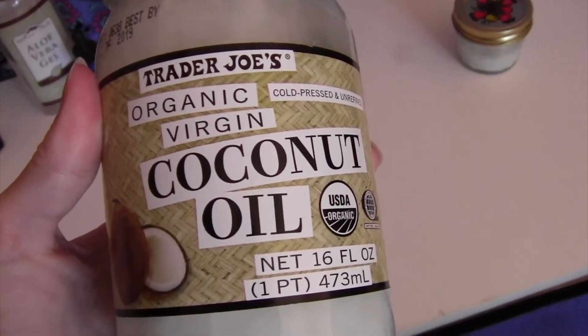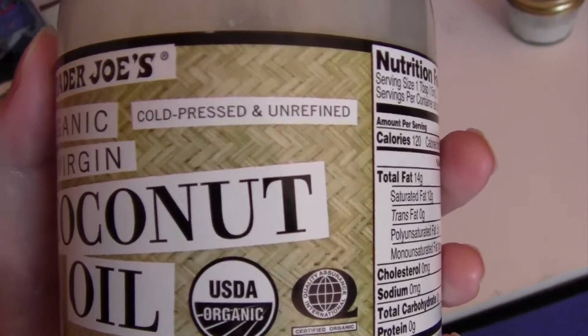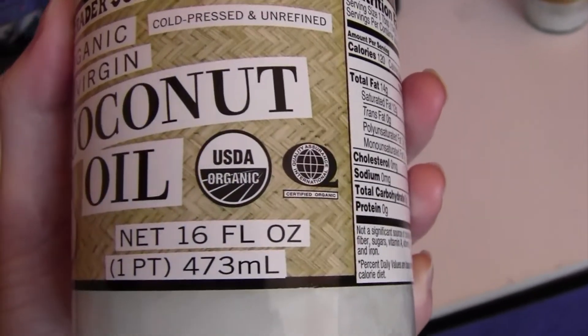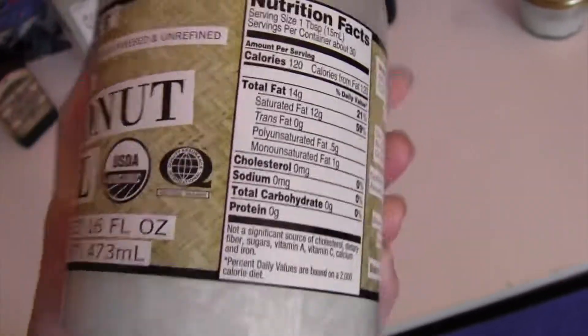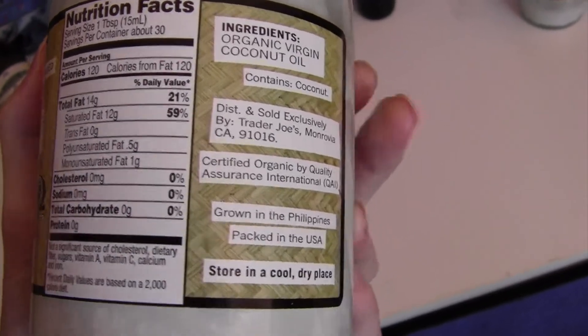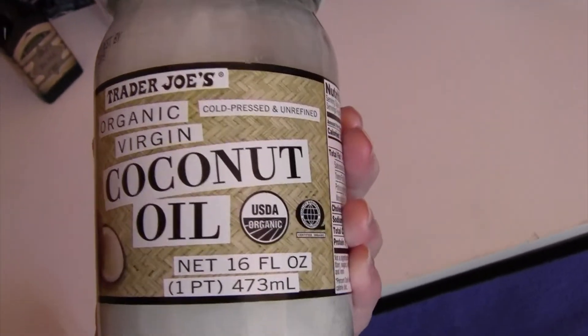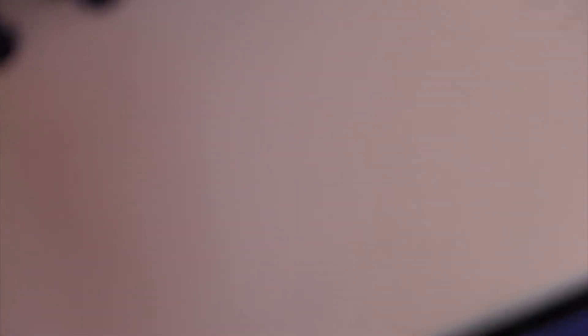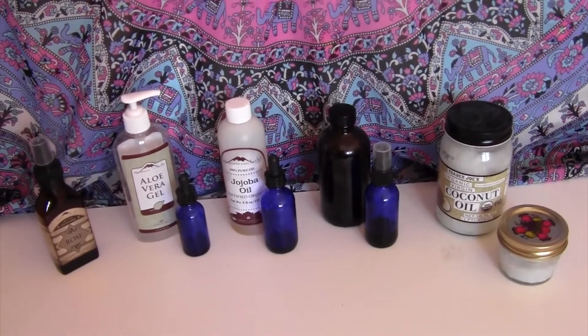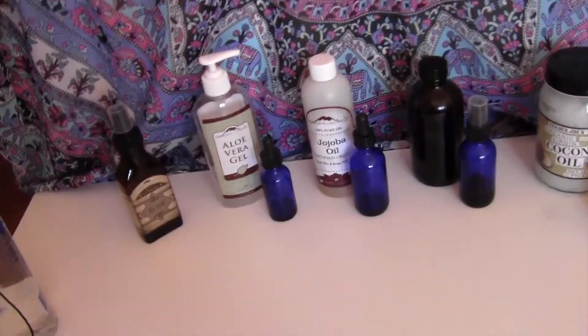This coconut oil is literally just from Trader Joe's — organic virgin coconut oil. Cold pressed and unrefined is my preference. It's USDA organic and food grade — you could cook with it. Coconut oil can plug pores and for some people it makes them more acne prone, so I typically just use coconut oil on my eyes now and olive oil on the rest of my face. That's what works for me. With my own skin I've found that less is more — I do much better when I do less. Simple.